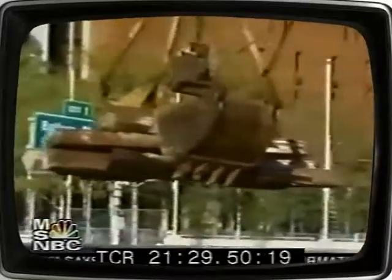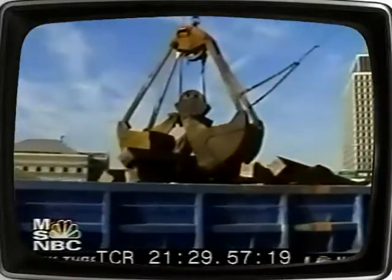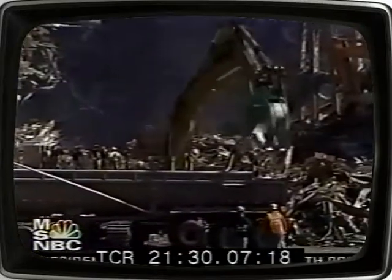Currently in the project we have about 90 personnel, over 30 barges, 4 loading cranes, and about 3 tugboats being used to transport the debris and the steel.